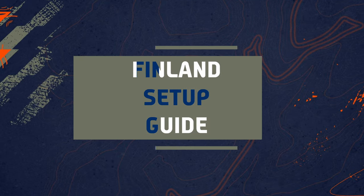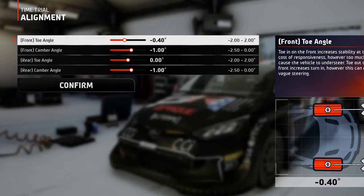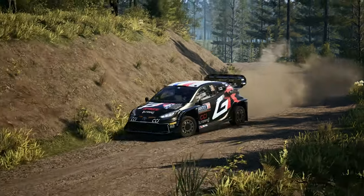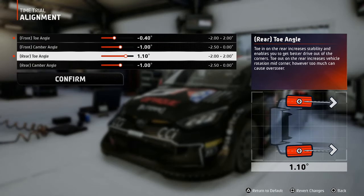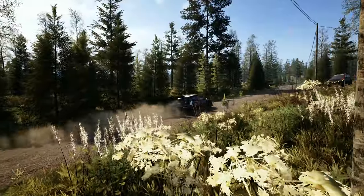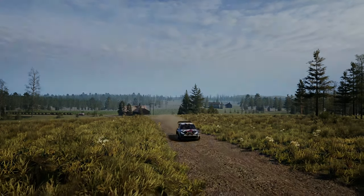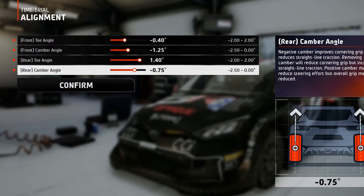Now let's get down to business. For the alignment, I always opt for a little bit of negative toe or toe out on the front wheels to allow for better cornering. Usually I don't go over minus 0.5 degrees for tracks with fast corners, because I'm starting to feel the car understeering, and toe in to the rear wheels for better stability and easier corner drive outs. The camber values are influenced by the overall speed of the track. For a track with fast corners, a higher value will be necessary to keep you planted on the road because of the high centrifugal forces, which lead to high tire deformation. So I set minus 1.25 on the front to ensure more precise turning and stability during cornering, and minus 0.75 on the rear for more straight line stability.